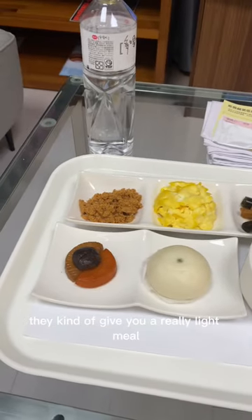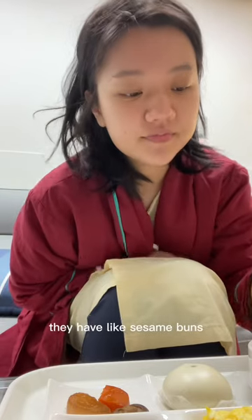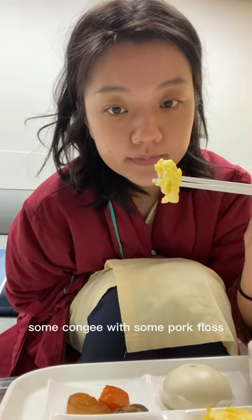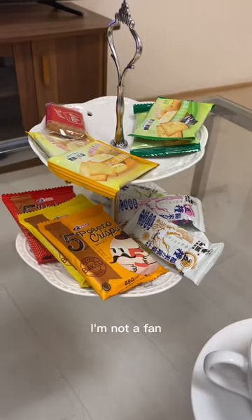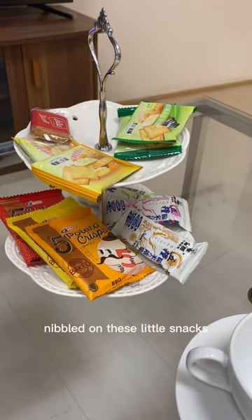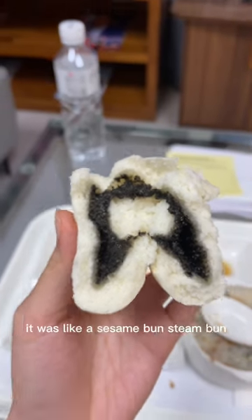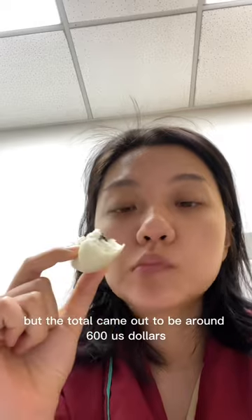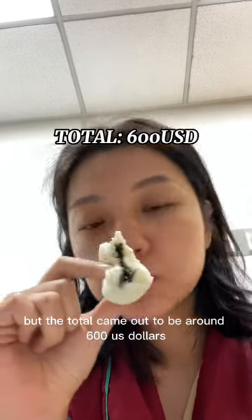After the exam, they give you a really light meal. They have like sesame buns, some scrambled eggs, some congee with some pork floss. I'm not a fan, but I also just nibbled on these little snacks. This was really good — it was like a sesame bun, steamed bun. But the total came out to be around $600.